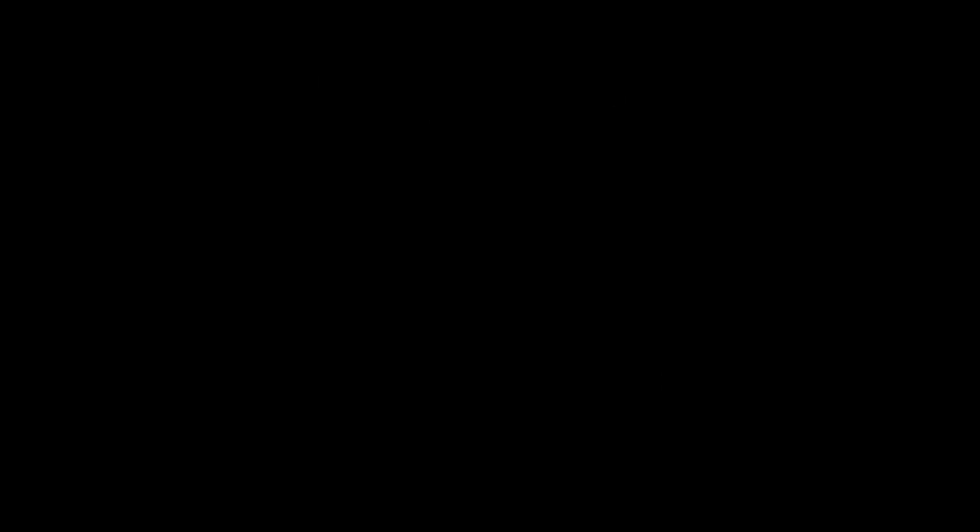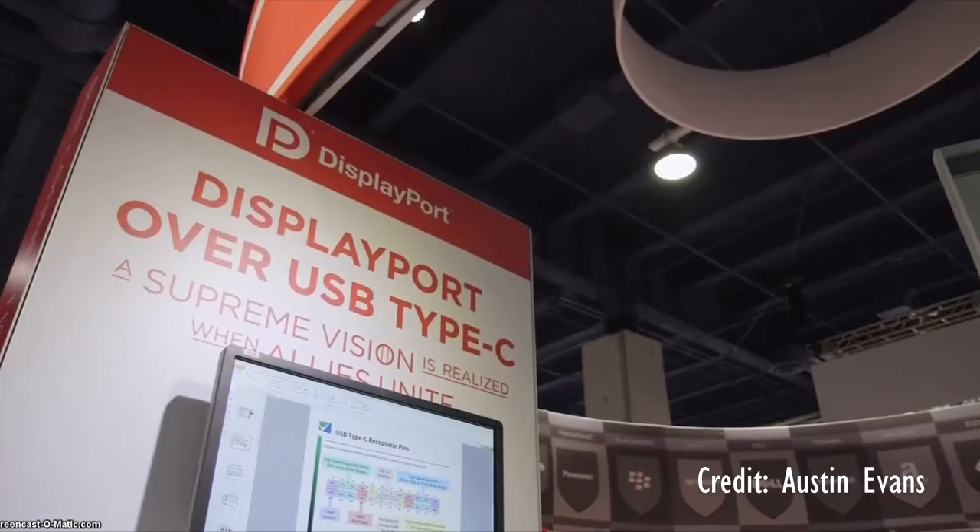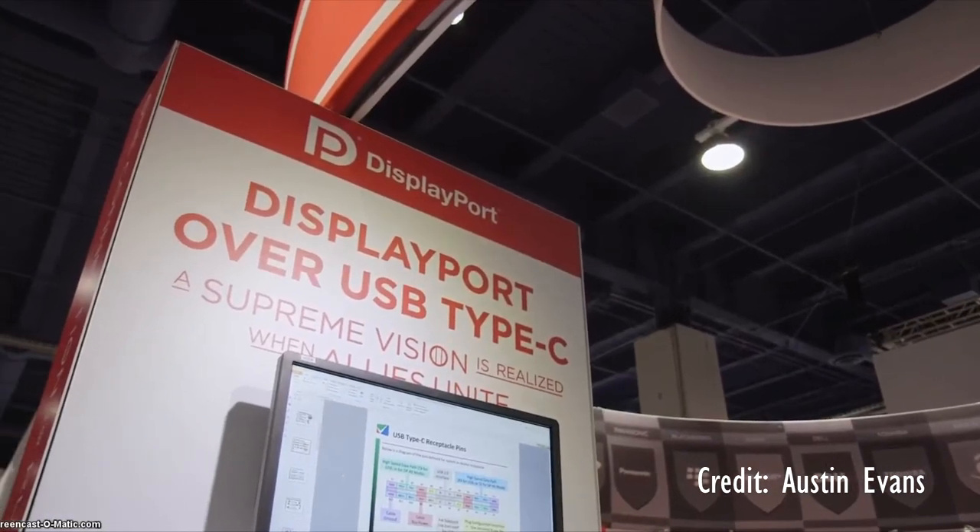USB Type-C was also released at CES. This is really cool because it has USB 3.1 speeds, it's reversible, and it can also transfer a display, which is awesome. So it's like a display cable and USB port all in one, and it can also charge really efficiently. That's one of my favorite things that was at CES this year — such a cool all-in-one cable.